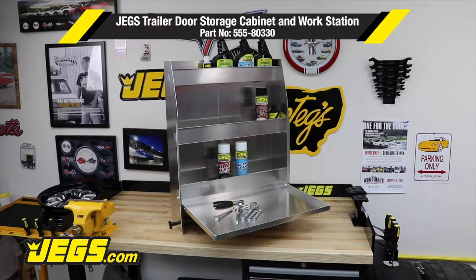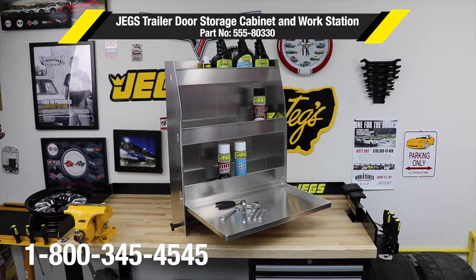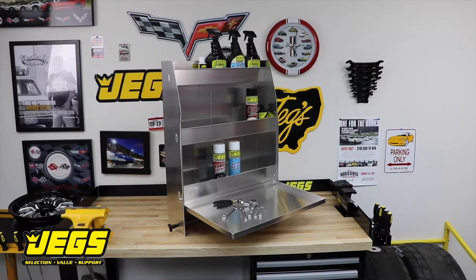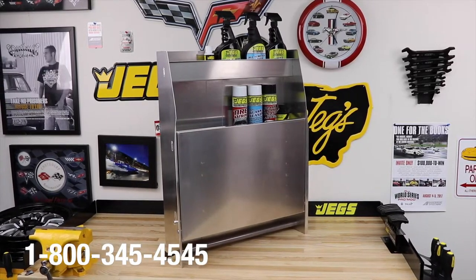JEGS Trailer Door Cabinet, Wall Organizer and Workstation allows you to safely and compactly store aluminum aerosol cans, engine transmission oil, plus have a handy workstation table with paper towels all within arm's reach. The top shelf stores aerosol cans while the second and third shelves store a case or more of oil.